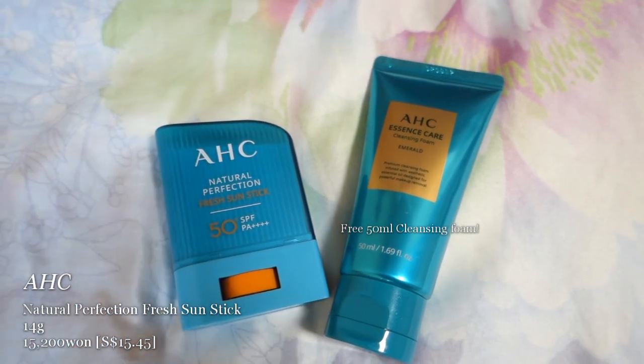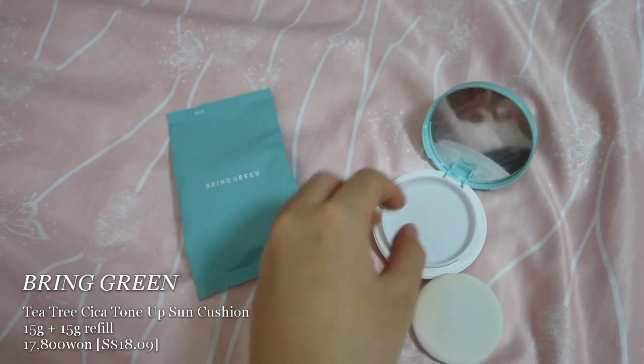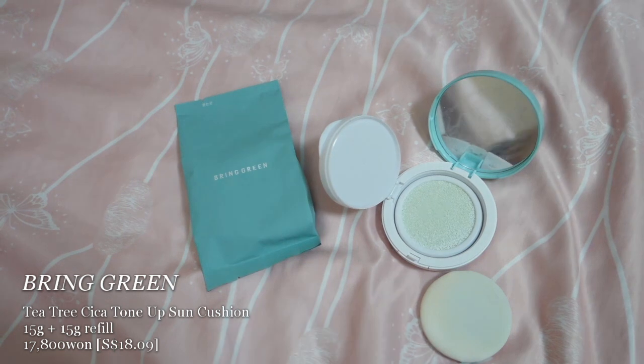The AHC Natural Perfection Fresh Sun Stick has a nice finish and doesn't feel very oily. But in the morning I prefer a cream, and with a stick I'm not sure how much I'm applying. I think it'll be great for reapplication on the go. The last sunscreen I bought is the Bring Green Tint Cica Tone Up Sun Cushion, which is popular among YouTubers. It came 1+1 so I have a refill pack too. I haven't opened it yet, but I think it's worth trying if you want a tone-up sun cushion.